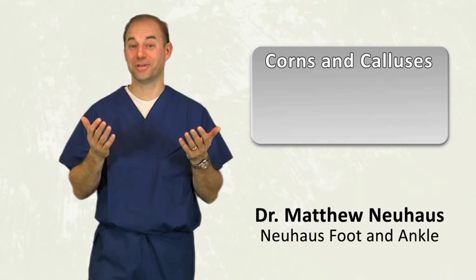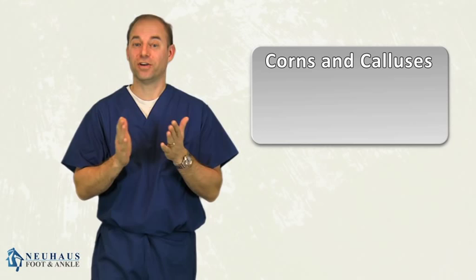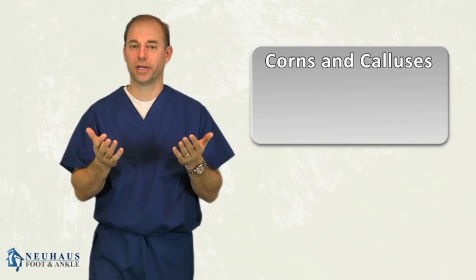Hi, I want to talk to you about corns and calluses today. When I tell people I'm a podiatrist, that's usually what they think I do — that I sit in the office and trim corns and calluses all day. Truth is, we do a whole lot more than that, but corns and calluses are something that affects the way people's feet function and what they can do, and they're a very real problem.